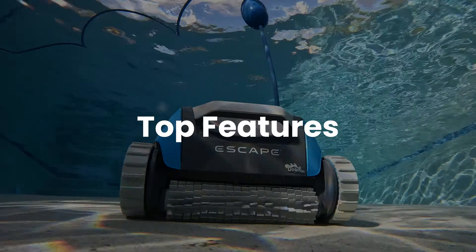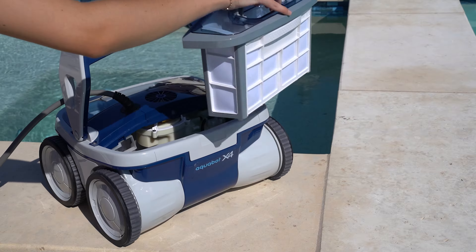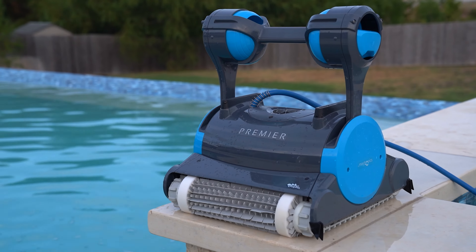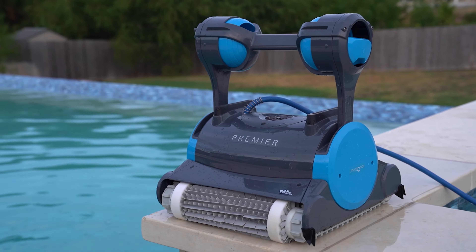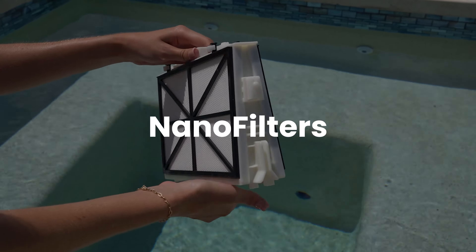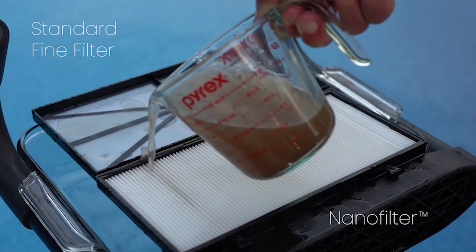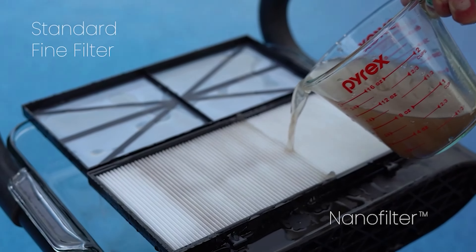Before we dive in, let's go over the top features to look for. With so many makes, models, and brands, it can get confusing — that is why I am here to help. First, one of the newest features for 2024 is nanofilters. These advanced filters give the robot the ability to clean deeper than other pool robots.